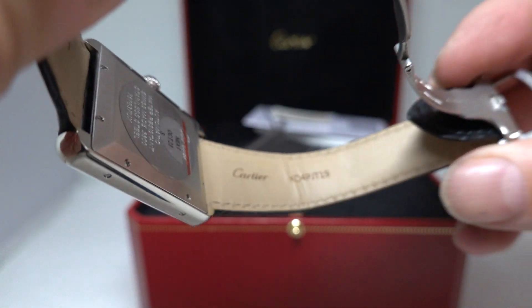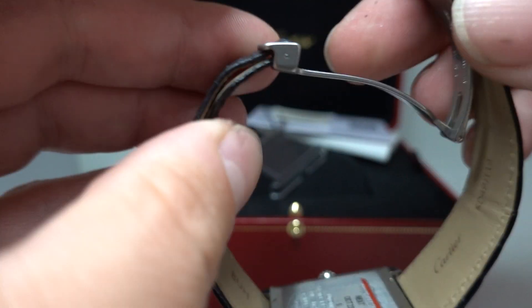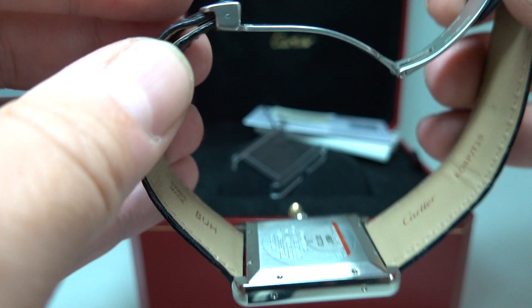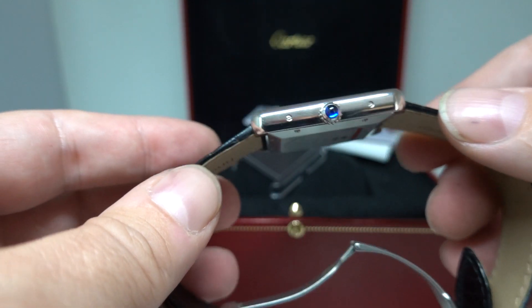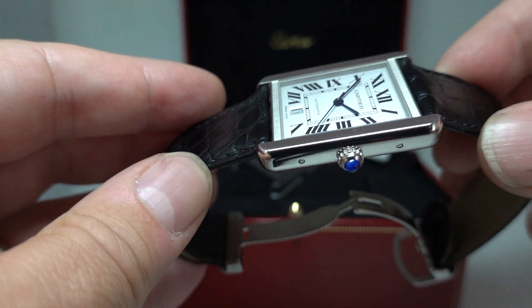Look at the condition of the strap — ideal. You can adjust each side of the strap on these Cartier clasps to make sure it's in the middle of the back of your wrist, and it is difficult to find a mark on this watch.